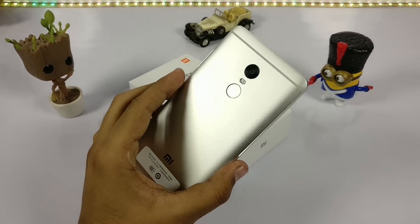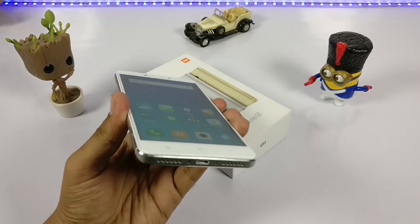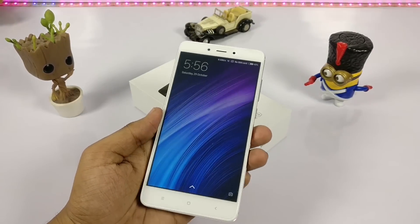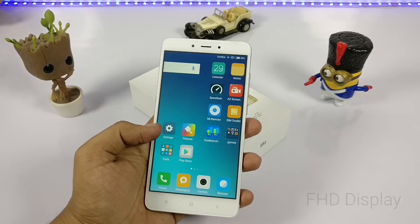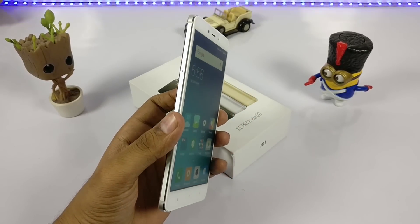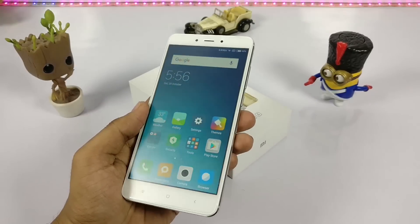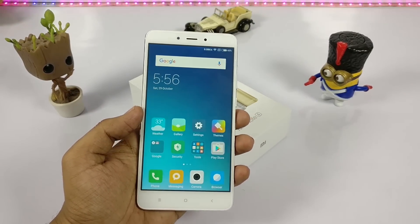Let's start with the first feature which is the screen. The screen quality feels pretty nice as this time they have used a full HD screen and the viewing angles are pretty good. When we see the device on side angles it is pretty clear and crisp and won't lag with the colors.